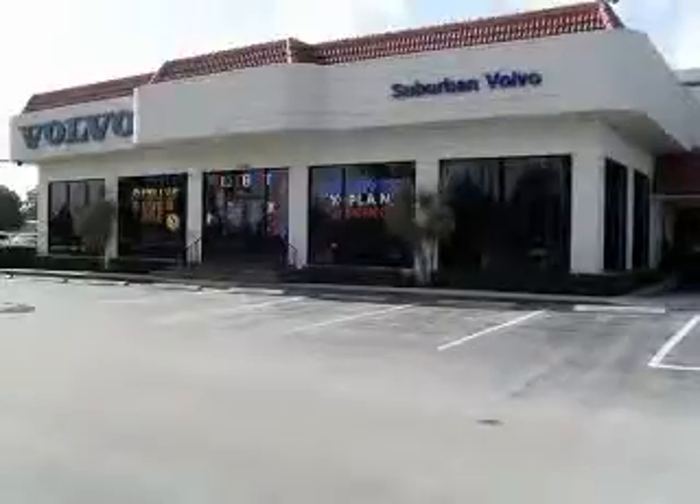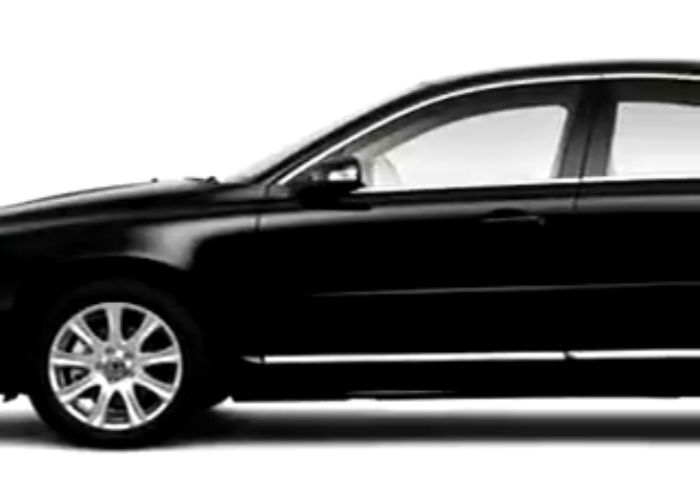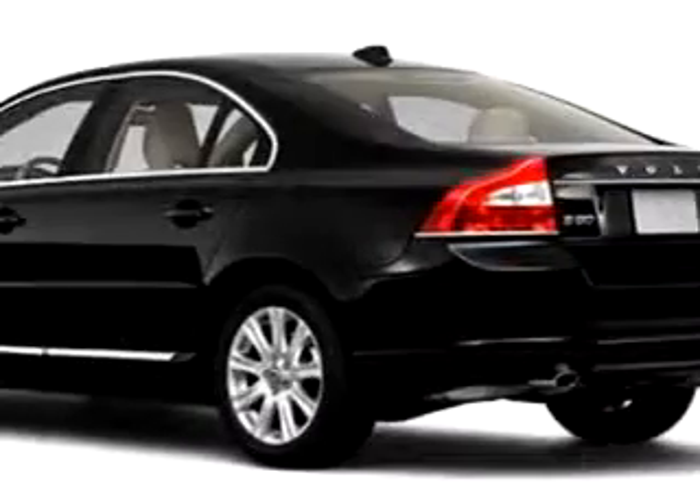Imagine driving this WTE 2010 Volvo S80, equipped with a 6-cylinder engine and an automatic transmission with only 5 miles.